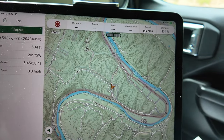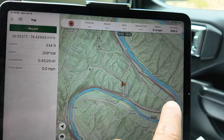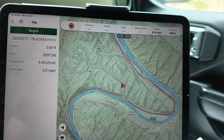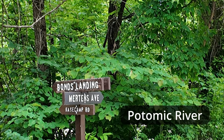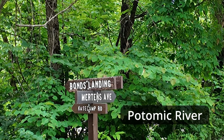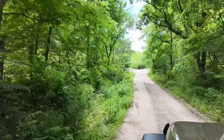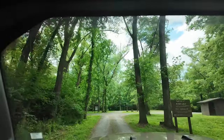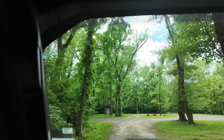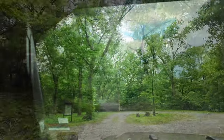Here we are at a bit of a crossroads. Go check out this loop down here - that looks pretty cool. Looks like we're definitely going to get to the river. Bond's Landing. Got high hopes for Bond's Landing. Yes! Yes!